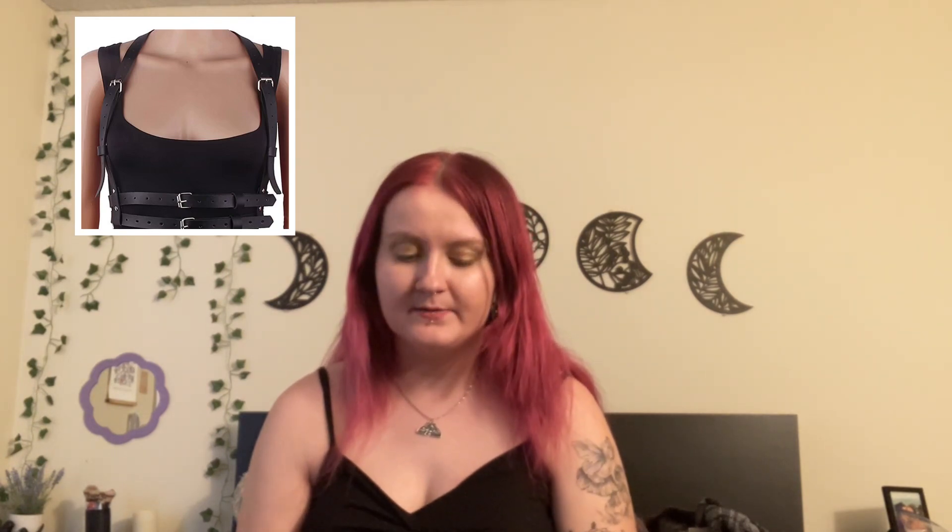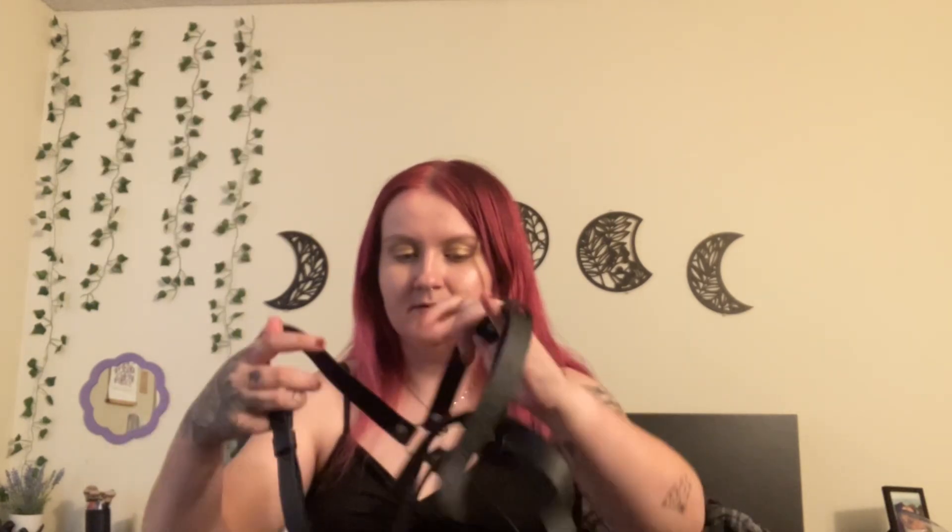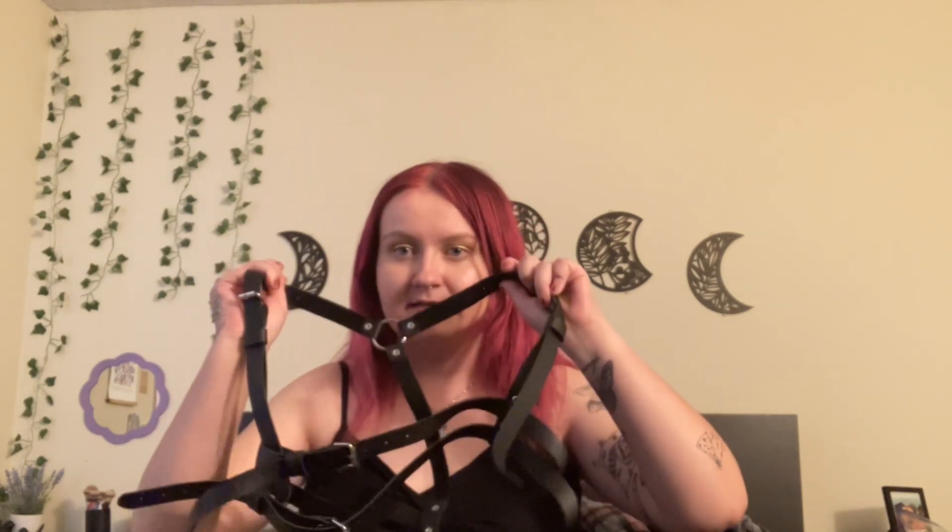I'm going to insert a picture here of what this is supposed to look like because it's kind of hard for me to demonstrate, but it is a harness. I figured this is a good accessory — I've been seeing it on a lot of alternative fashion TikToks and I am wanting to experiment more with alternative fashion. I don't think I need a whole bunch of different variations yet because it's not a staple in my wardrobe, but it was one of the basics for alternative fashion that I figured I might as well get.